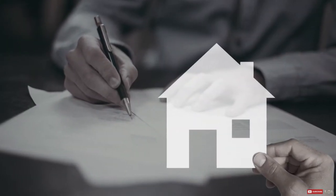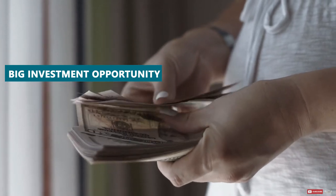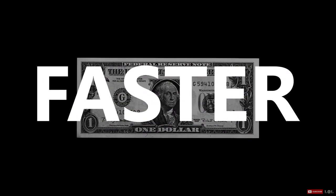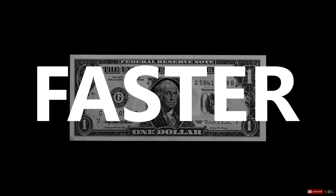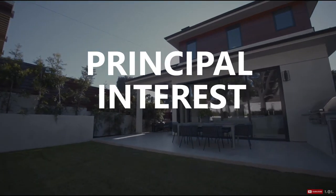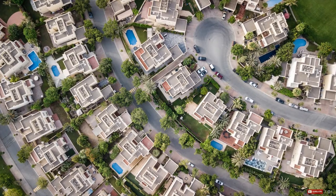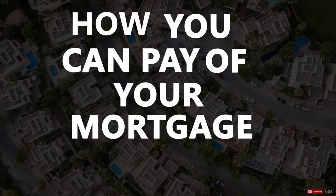Buying a house is a long-term commitment, but it's also a big investment opportunity. Putting in the effort to pay off a home faster could mean more money in your pocket when you go to sell later on. It could also help you chip away at both your principal and your interest so that you're free from your mortgage sooner rather than later. In this video, I'll tell you exactly how you can pay off a mortgage in 10 years or less.